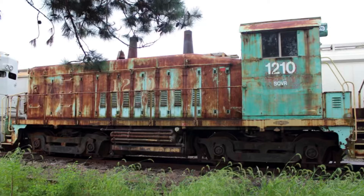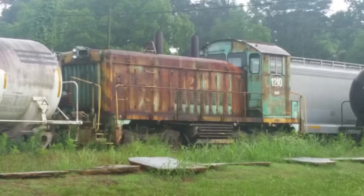In the late 2010s, 1210 was purchased by the Knoxville Locomotive Works, where a plan to have it repaired and returned to service on the new railroad was made. Sadly, that plan fell through, and 1210 sat for another 3 years.